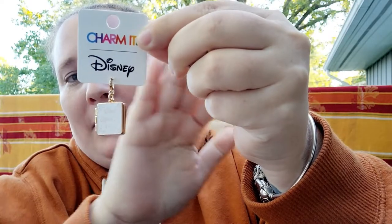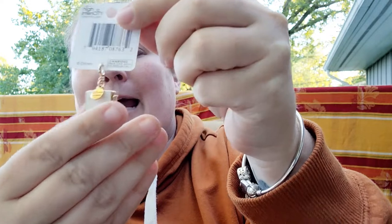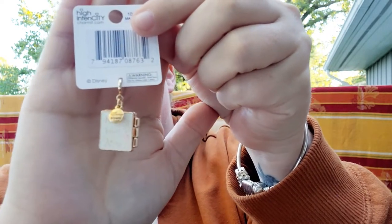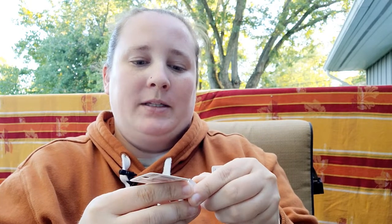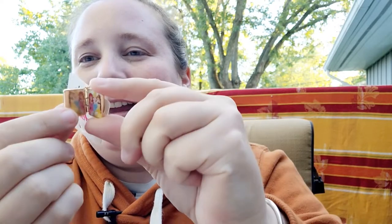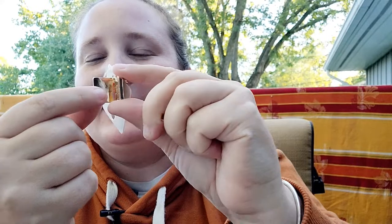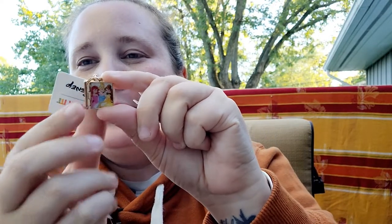On the back of the storybook it says 'Happily Ever After,' and this is also a locket. It opens up — I didn't realize it has the princesses inside! It's gold on one side and then has the princesses on the other side. Super cute.